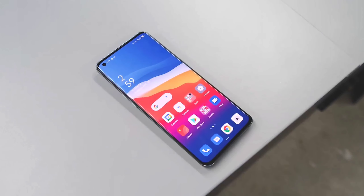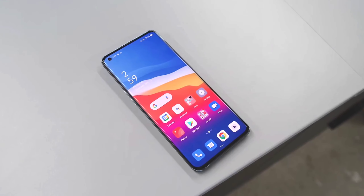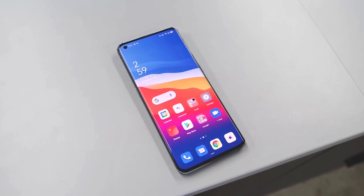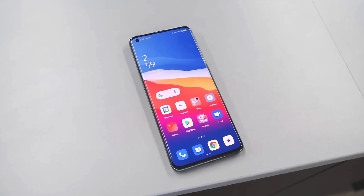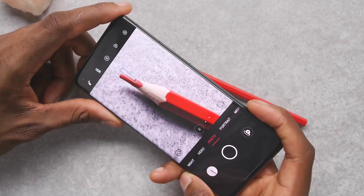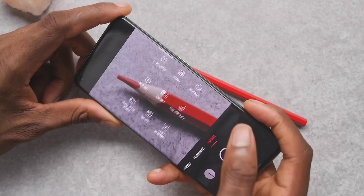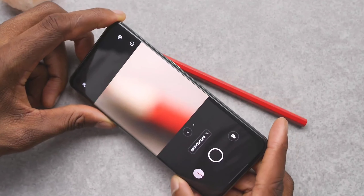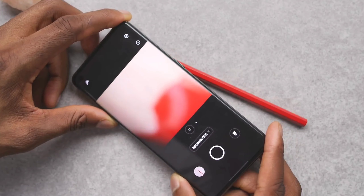In this video, we are going to talk about Redmi Note 11 Pro, which is going to be a very amazing smartphone. We will see the Redmi Note 11 series in India very quickly, because as Realme has released its smartphones in India, it is confirmed that the Redmi Note line-up series will also be seen in India very quickly.